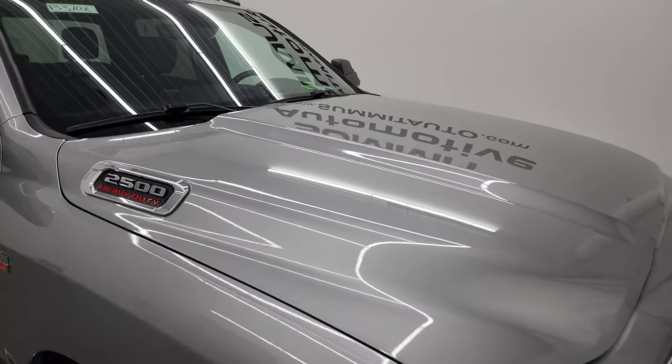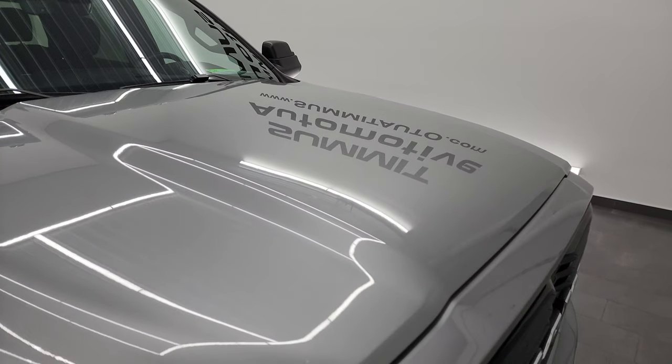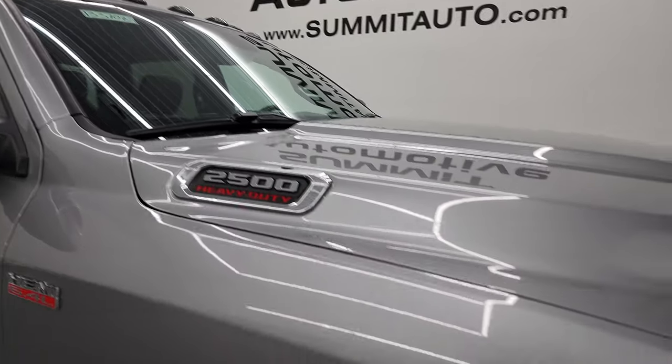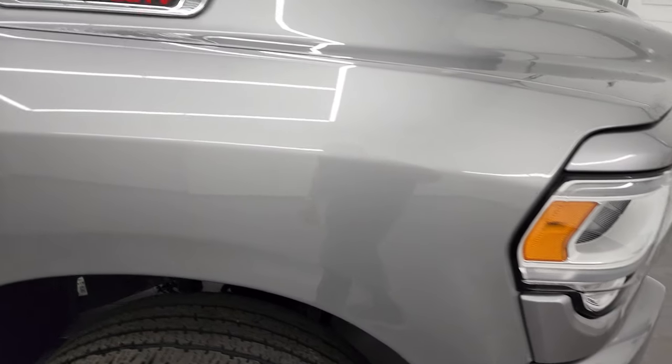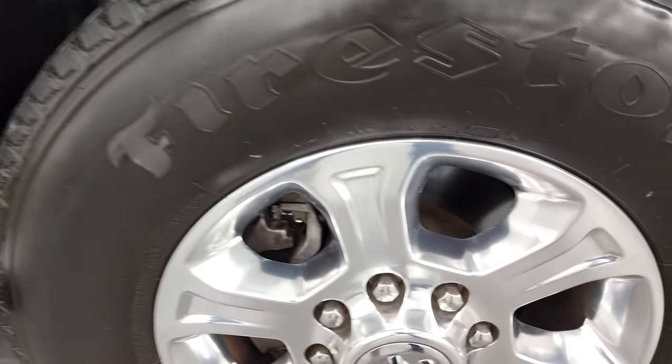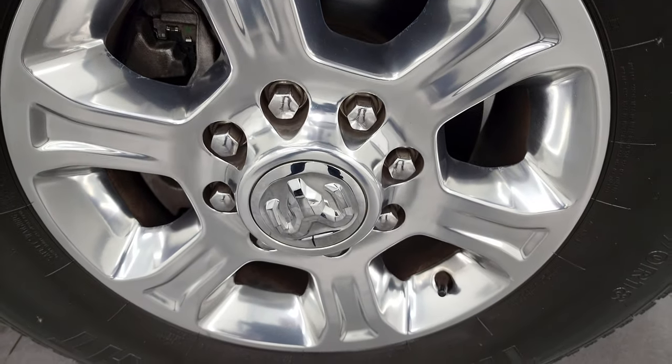It actually has the 360 cam on this truck — this thing's really optioned out nicely for a level one. The hood is in fantastic condition; didn't see any dents or dings, and it does come with the cab lights up top. Passenger side front fender is in very nice shape as well, and the passenger side rim has no major scuffs or scrapes on there.